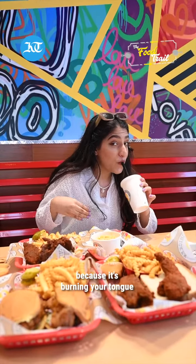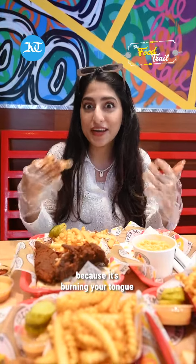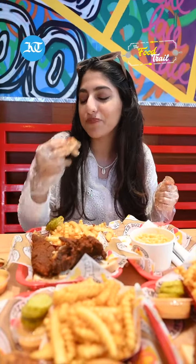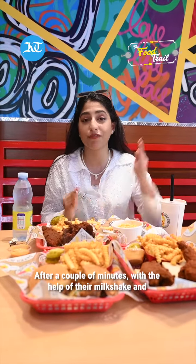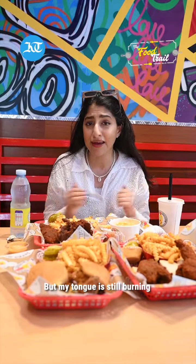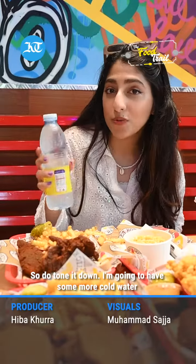It's getting hard to talk because it's burning your tongue, but at the same time it's so flavorful you want to go in for another bite. After a couple of minutes, with the help of their milkshake and their cold water, I survived. My tongue is still burning, so to tone it down I'm going to have some cold water.